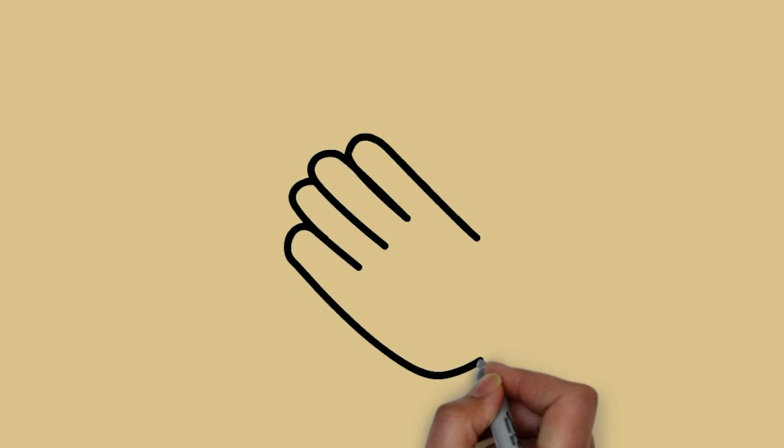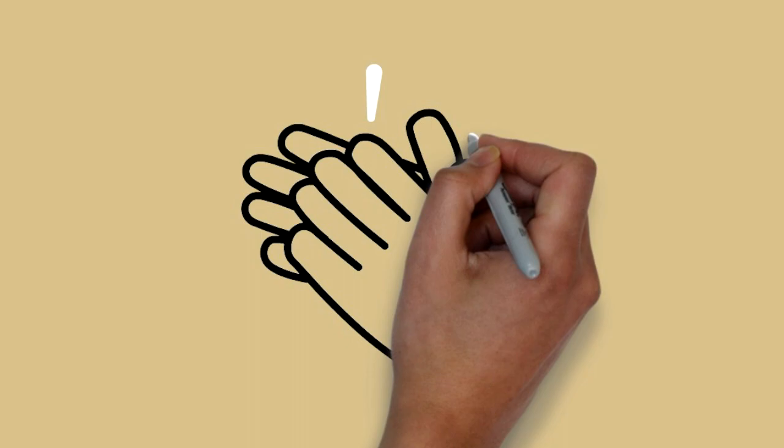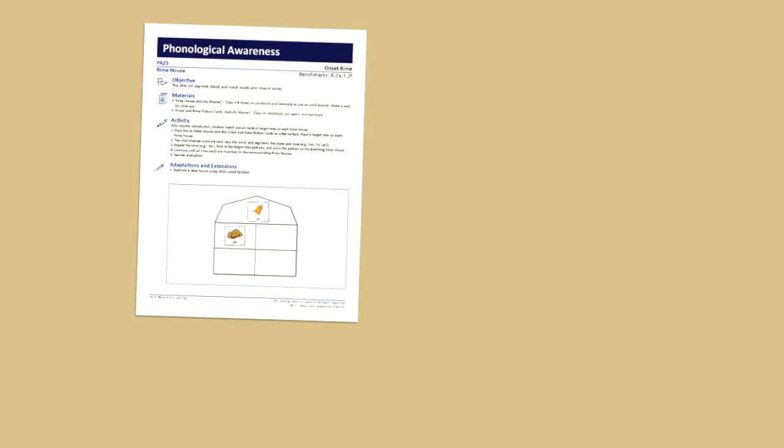Next up is FCRR researcher and assistant professor Lakeisha Johnson with her daughter Maya as they play Rhyme House. Good readers know that words are made up of sounds, so in this game Lakeisha helps Maya build her awareness of sounds and words.